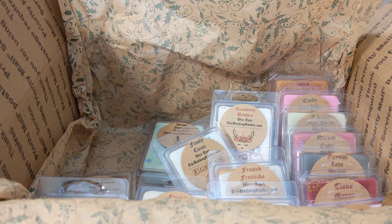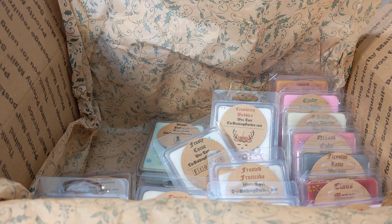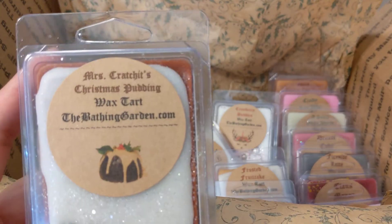Then we have elf morning blend — this is a repurchase and I love it. The notes are dark coffee, candy cane, chocolate, marshmallow, and peppermint. It smells like a hot cocoa with peppermint but richer because of the coffee — like a coffee with chocolate. It's really good and I was trying to be good so I just got the small clamshell.